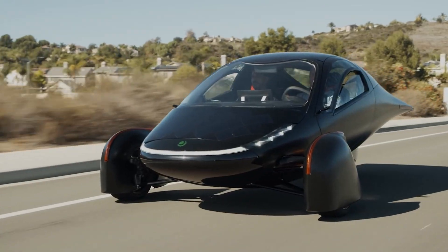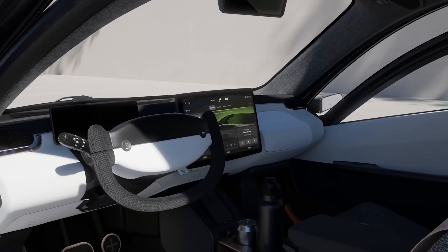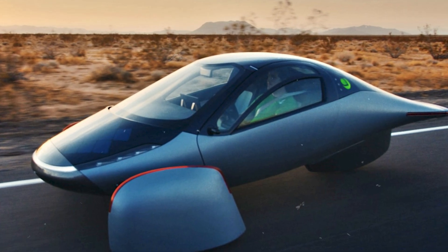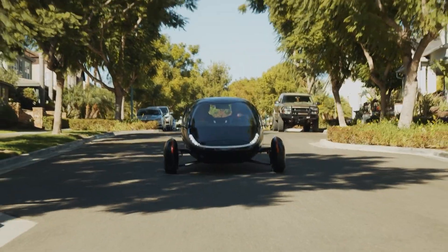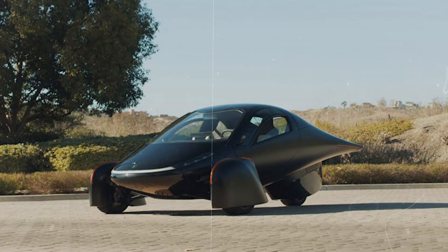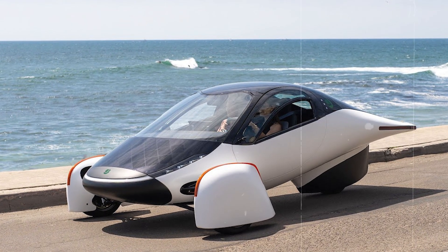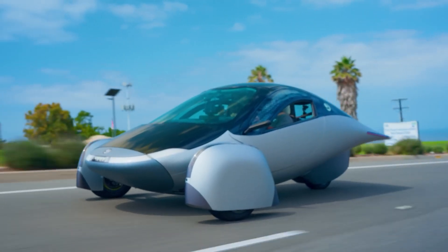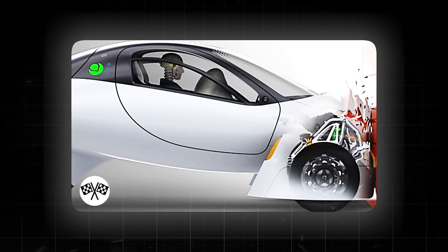Here's the catch: with great efficiency comes great responsibility. Extra loads like climate control can have a notable impact on your overall efficiency, especially in winter. So while the Aptera might sip electricity like a champ, cranking up the heat might take a toll on your range. And speaking of safety, don't worry — Aptera's got you covered. Despite being a three-wheeler, it's surprisingly stable and will boast a full suite of safety features. They're even crash testing them, just for peace of mind.